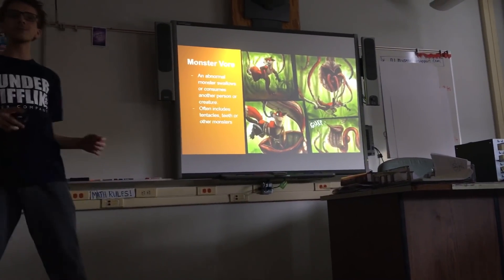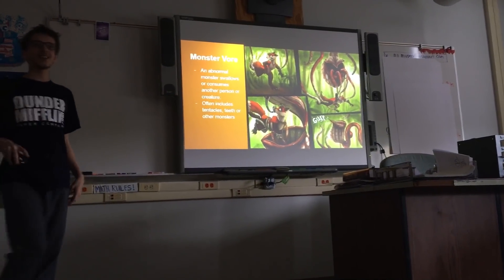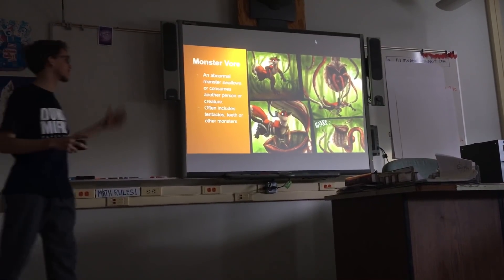Monster vore. This one's a little more abstract, but it still exists. There's like technicals and stuff. If you look hard enough, you can find some monster vore.